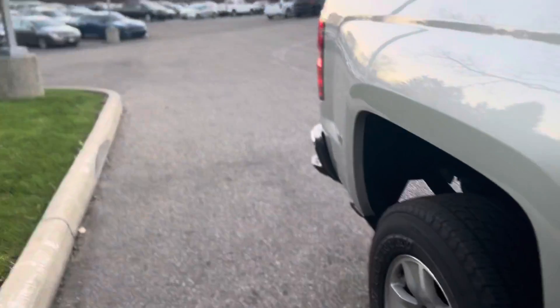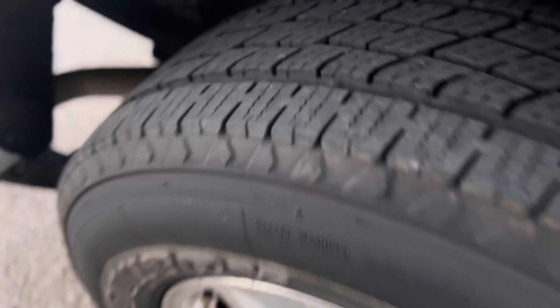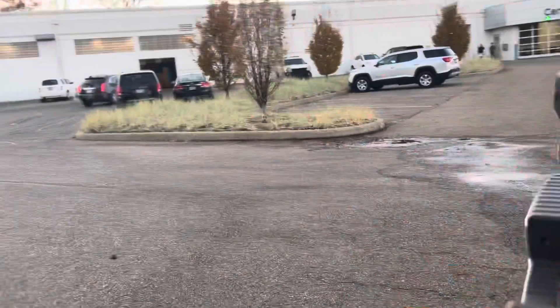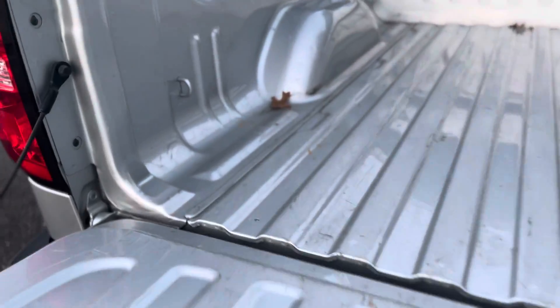Everything looks good in here. There's nice room in the back for the crew. Back tires are good — and because it's a rear wheel drive, we definitely still want to point this out to you. I didn't see anything on the passenger side. The hitch still looks like it's brand new. You have the easy release tailgate, and the bed looks good to go.